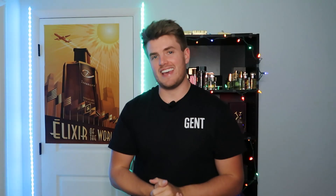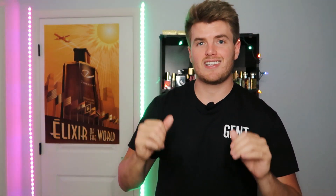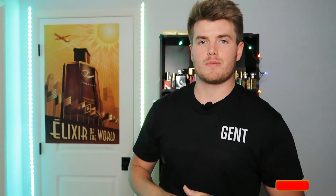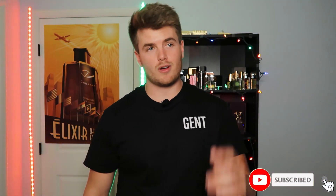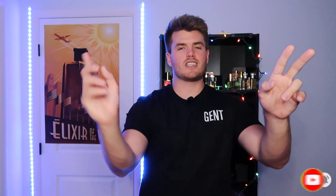Shout out to Jeremy Fragrance in case you're watching — I saw you put this on your Instagram; you know it's good. That is that. I hope you have enjoyed this video and found it somewhat informative. To enter the giveaway, bring 10 new people and have them comment down below — the first to get 10 new people here gets the Chrome Extreme for free. Good luck, y'all — keep it gent and love your scent. I'll see you all next time.